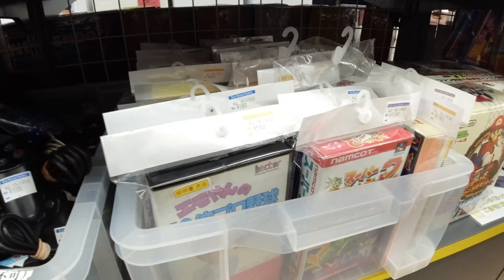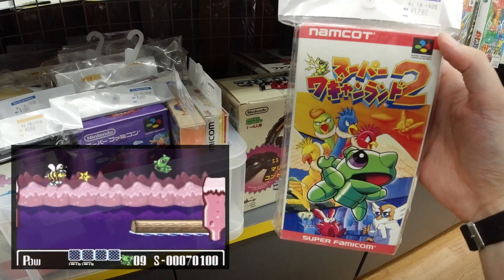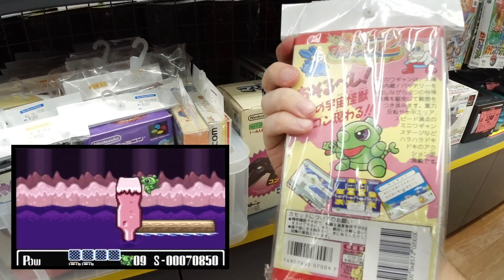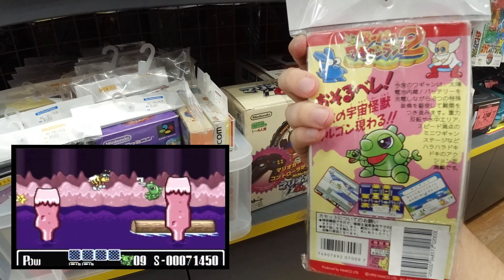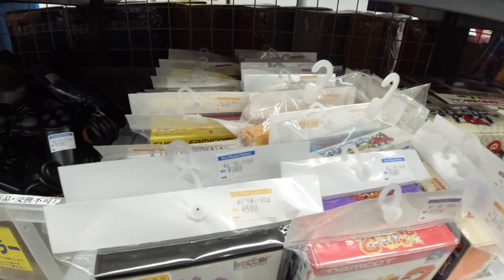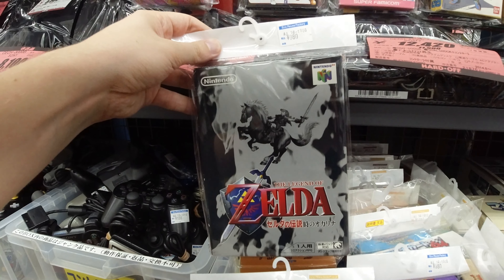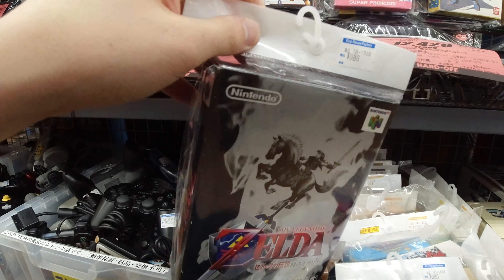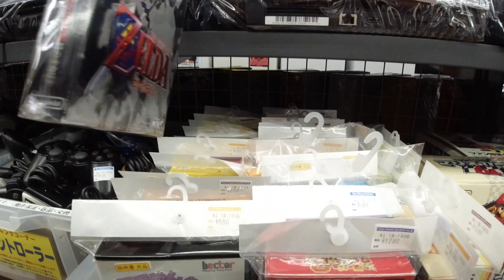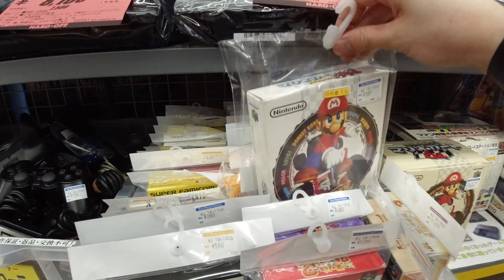Some more controllers there, and here we got some Super Famicom games. This is an interesting one — Super Wagyan Land 2. If you're into cute, colorful platformers, check this one out. I think it's pretty average though. Zelda boxed for N64, condition looks really good actually, going for nine bucks — that's a huge difference from the European and US versions.